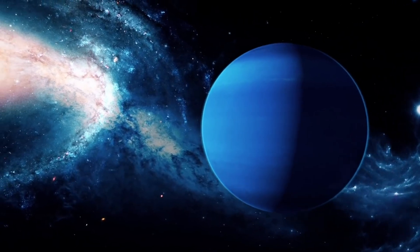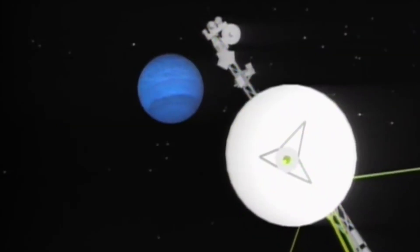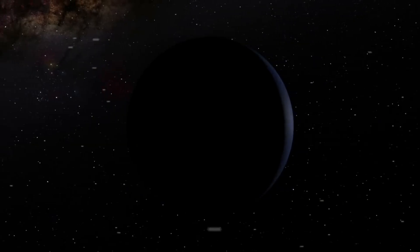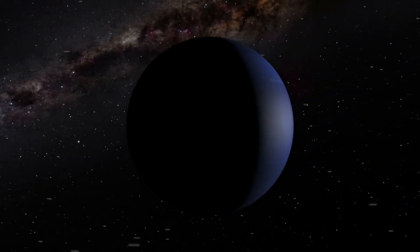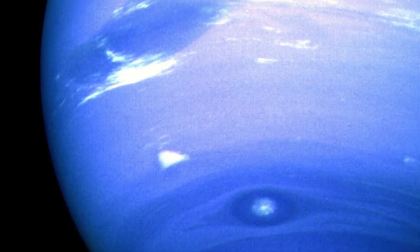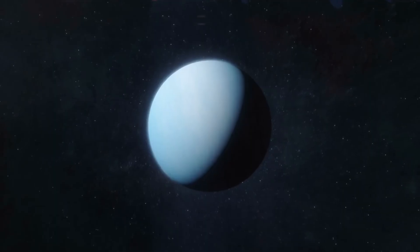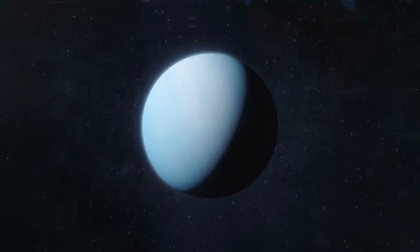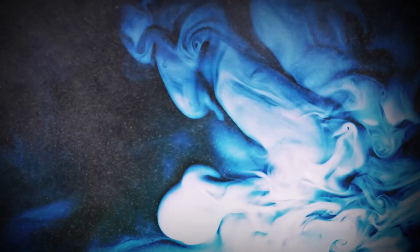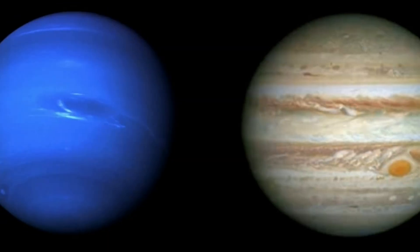Our closest encounter with Neptune came back in 1989 when NASA's Voyager 2 travelled around the planet. About half a decade later, the spacecraft began to reveal deep secrets about this icy gas giant to scientists. It showed us the true identity of Neptune, covered in teal and cobalt blue bands of clouds, highlighting the planet's similarities with Jupiter.